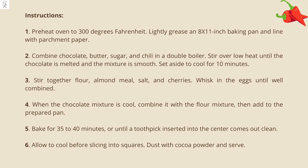Stir together flour, almond meal, salt, and cherries. Whisk in the eggs until well combined. When the chocolate mixture is cool, combine it with the flour mixture, then add to the prepared pan. Bake for 35 to 40 minutes or until a toothpick inserted into the center comes out clean. Allow to cool before slicing into squares.